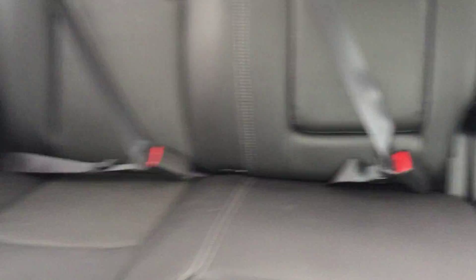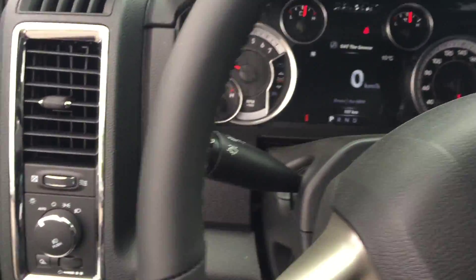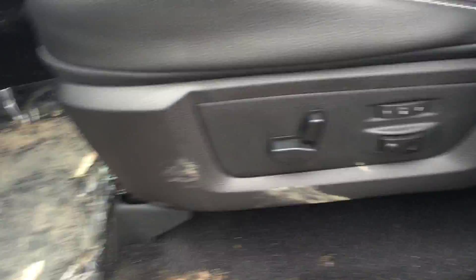It's a bench seat in the middle here. It's a crew cab, so there's a lot of room in the back. You can see the steering wheel, comes with power locks, power windows, and power seats.